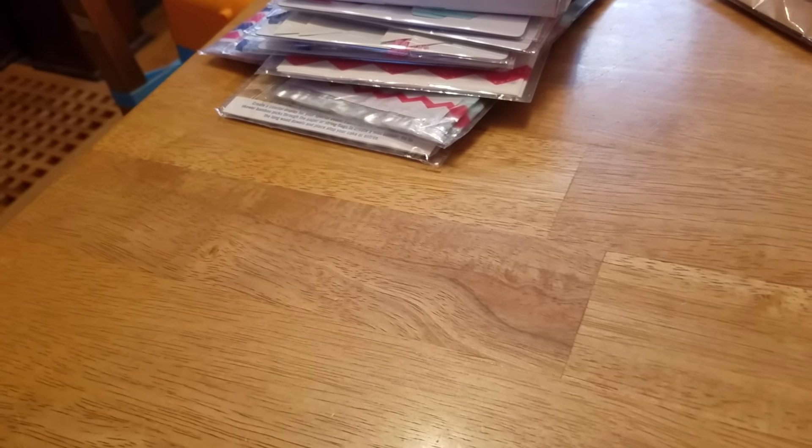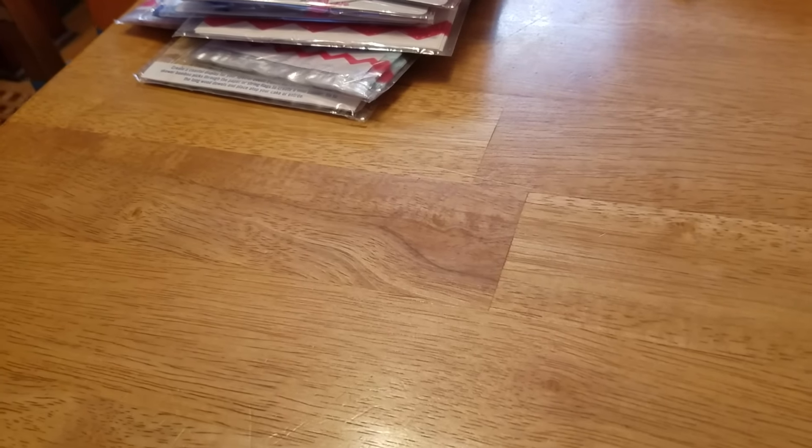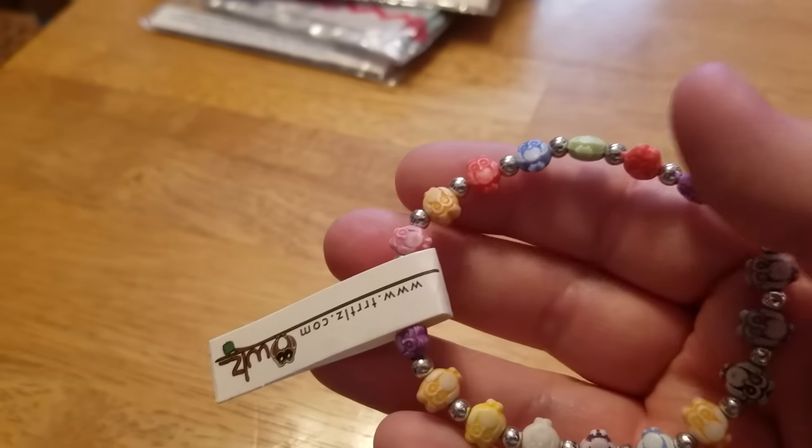Also in their dollar spot, I picked up these mini envelopes. These are always good to use for pocket letters. I happened to walk by these — they were sitting on the jewelry counter. These owl bracelets, these are for somebody for friend mail.